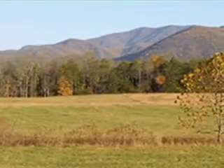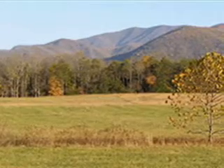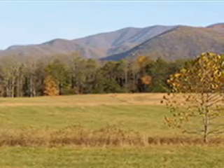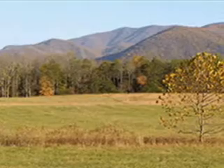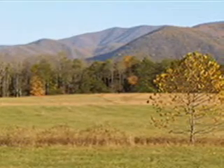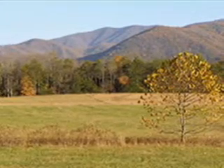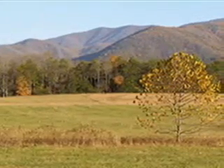Geologically speaking, Cade's Cove is a fenster, which comes from the German word for window. And it really is. Should you stand atop the mountains surrounding the cove, you would be looking down across older rock to see younger rock. The cove floor is underlain by limestone, which is younger than the sandstone mountains that surround it on both sides.